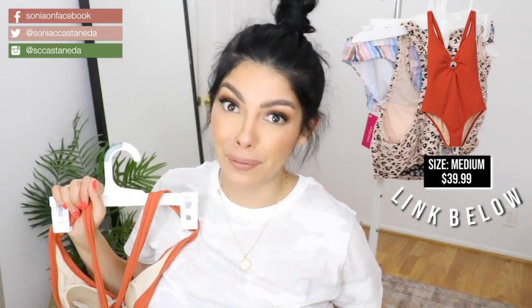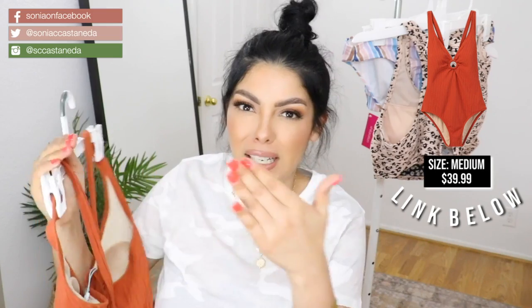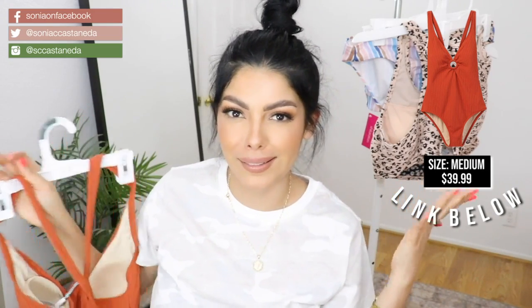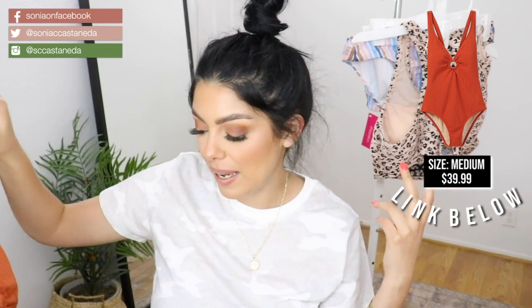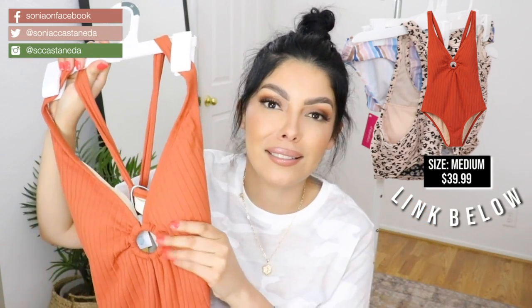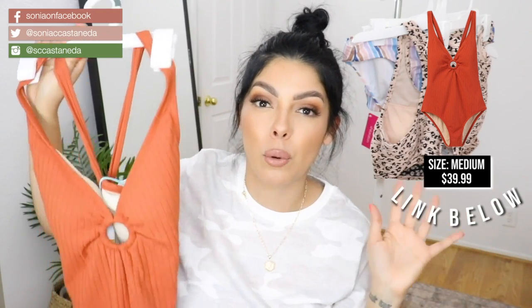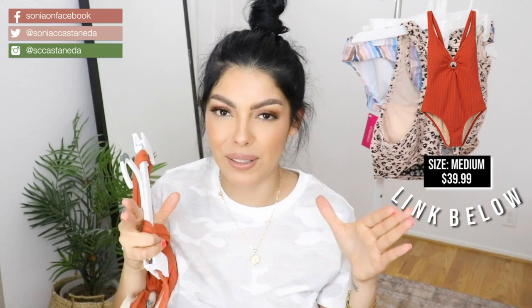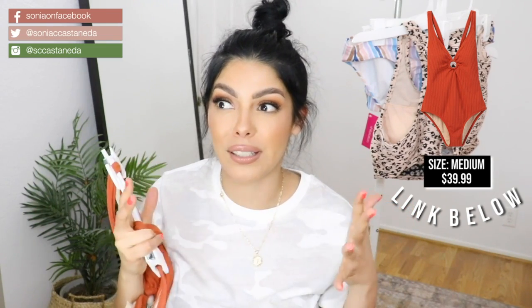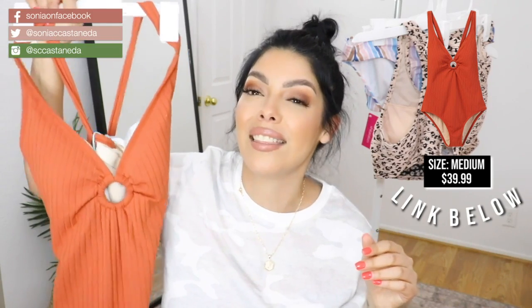Since my back is not the buffest in town, I always worry that these straps are going to cut in and make a bunch of rolls back there — that's unnecessary. But this bathing suit was super cute. I love the fact that it looks like a bodysuit top that you can wear out and about. So if you were on vacation trying to cut down on outfit changes or what you're packing, I love this bathing suit.